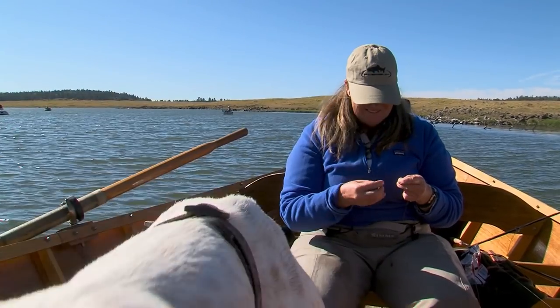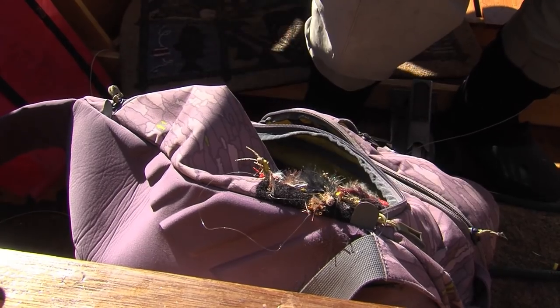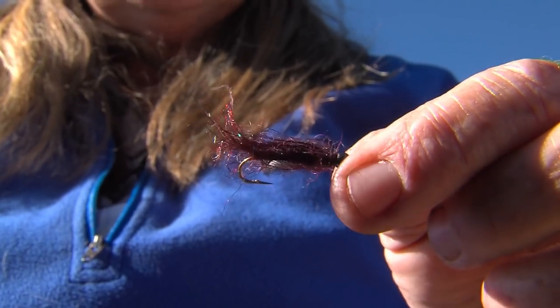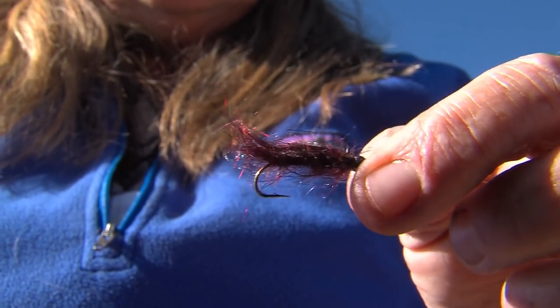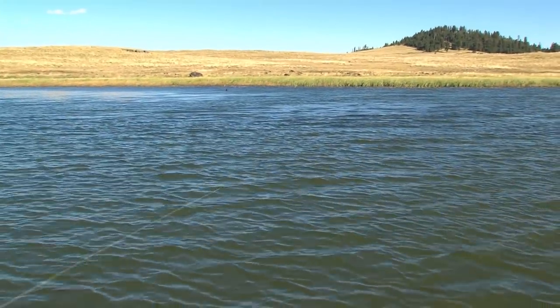The first thing that I do when I'm not catching fish is I just change flies rather than changing depth. This fly is called a semi-seal leech — it's the blood leech color.